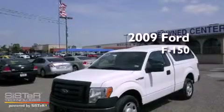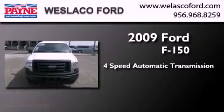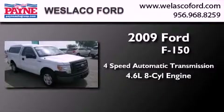This is a 2009 Ford F-150. This truck has a 4-speed automatic transmission and a 4.6-liter V8.